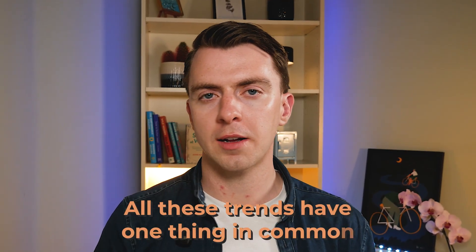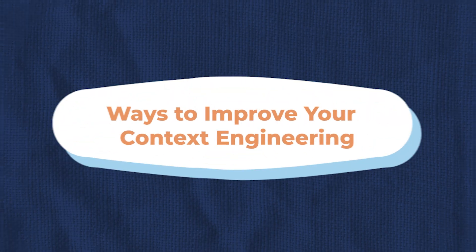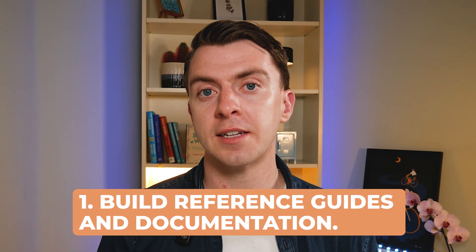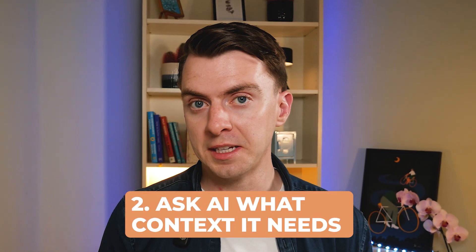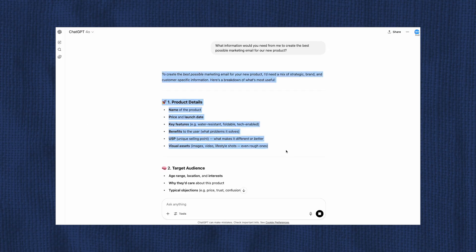So all these trends have one thing in common — they're moving beyond what you ask to what surrounds your request. How can we start implementing context engineering today? Here are some simple but powerful techniques. First: build reference guides and documentation. Create reusable documents for your brand voice or processes that you can refer to whenever you're prompting. This saves you from rewriting those instructions every time. For example: 'Use the attached brand voice guide while drafting the landing page hero copy.' Second: ask AI what context it needs. Before diving into a complex task, try asking: 'What information would you need from me to create the best possible marketing email for a new product?' The AI will tell you exactly what context would help it perform better.